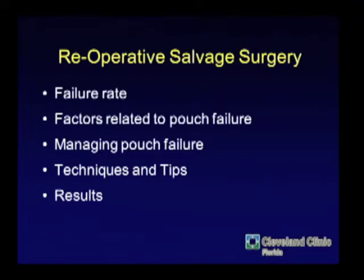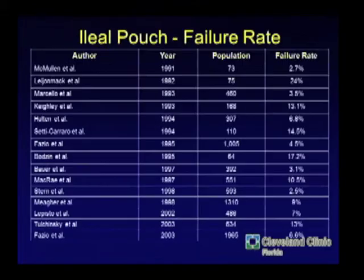These are the things I'm going to talk about: why we have failures in pouches, what are some of those factors, how we manage them, and some technical tips.